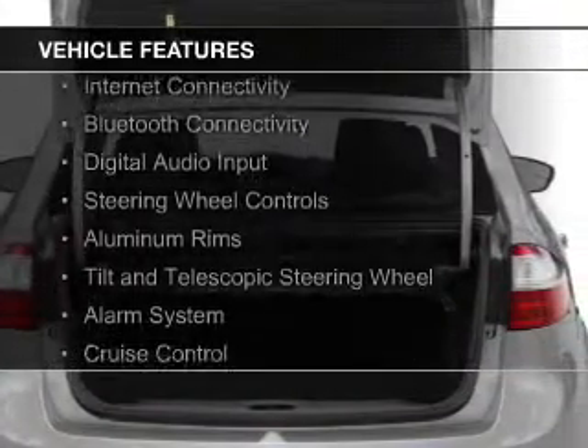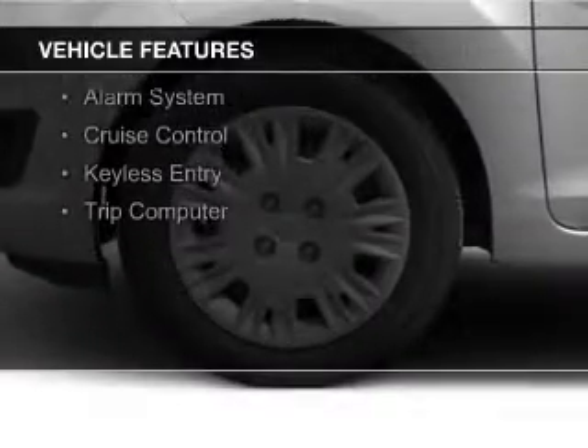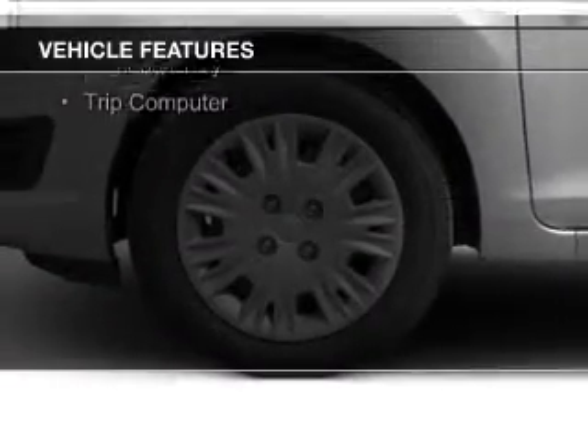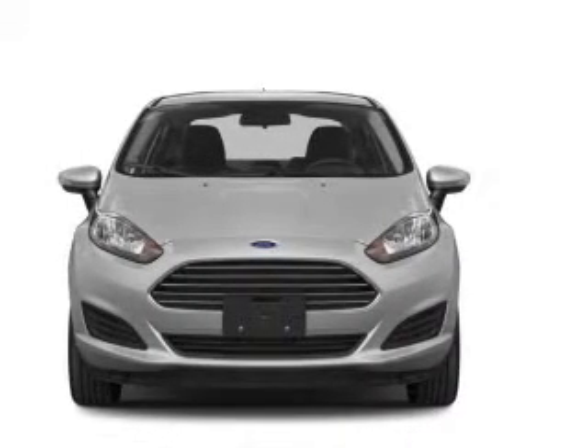The features include internet connectivity, Bluetooth connectivity, digital audio input, steering wheel controls, aluminum rims, a tilt and telescopic steering wheel, an alarm system, cruise control, keyless entry, and a trip computer.